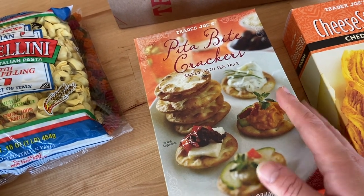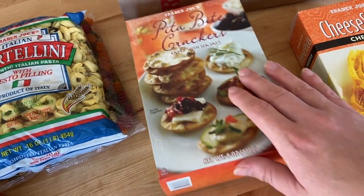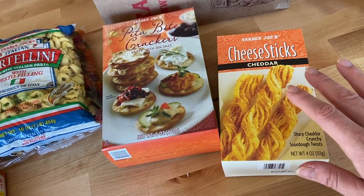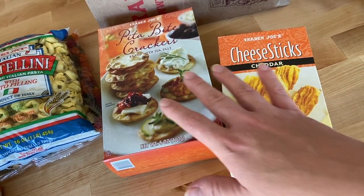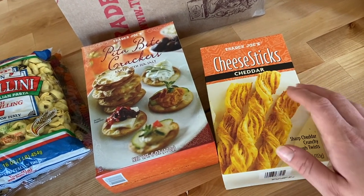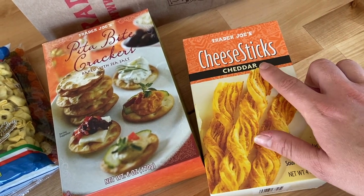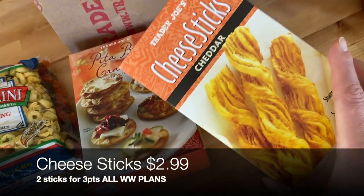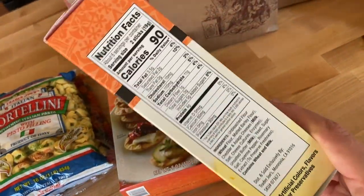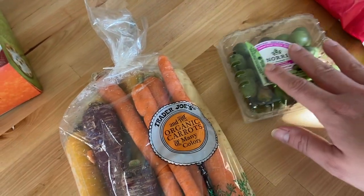I grabbed some pita bite crackers to use with the leftover caramelized onion dip from the chicken meal. My husband and I love doing little charcuterie plates as an evening snack — crackers, fruit, and some cheese while we watch a movie. I'm sometimes more in a savory mood than a sweet mood. I also grabbed their cheddar cheese sticks from Trader Joe's — so good as a snack or salad topper. Two sticks are 90 calories.